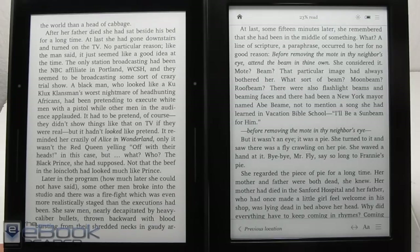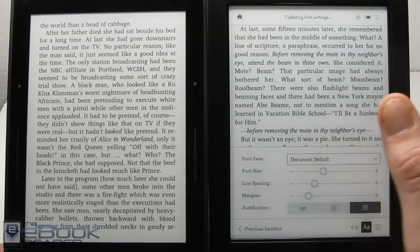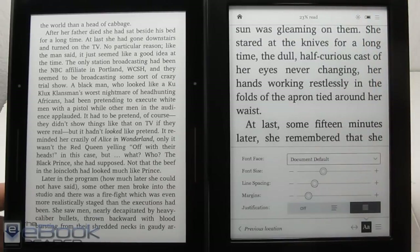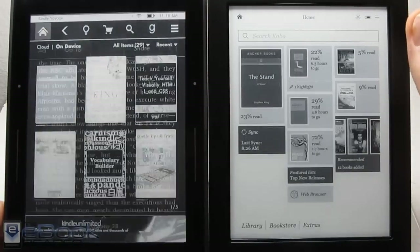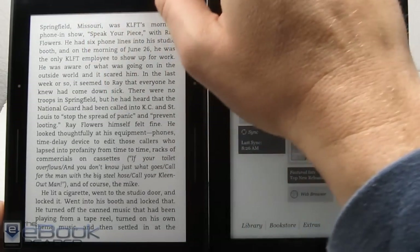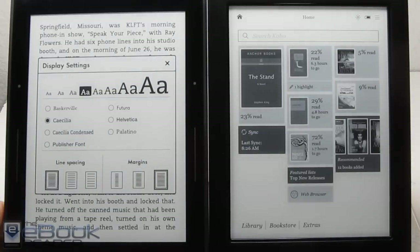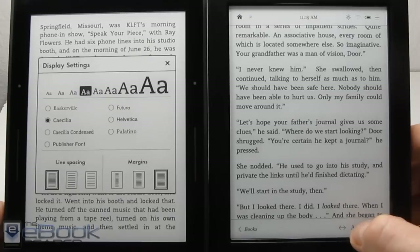The next thing I want to talk about is fonts, and this is where these two devices differ a lot. Right now I have the same font loaded on both — it's a font embedded with Calibre, so they look very similar. Let me show a more realistic setup, because with the Kindle the only way you can get different fonts is if you embed them in the book. So with most e-books you only have these six built-in font choices. Let's compare this font with the Kobo, which has the same font as well, to show where the Kobo font advantages are.